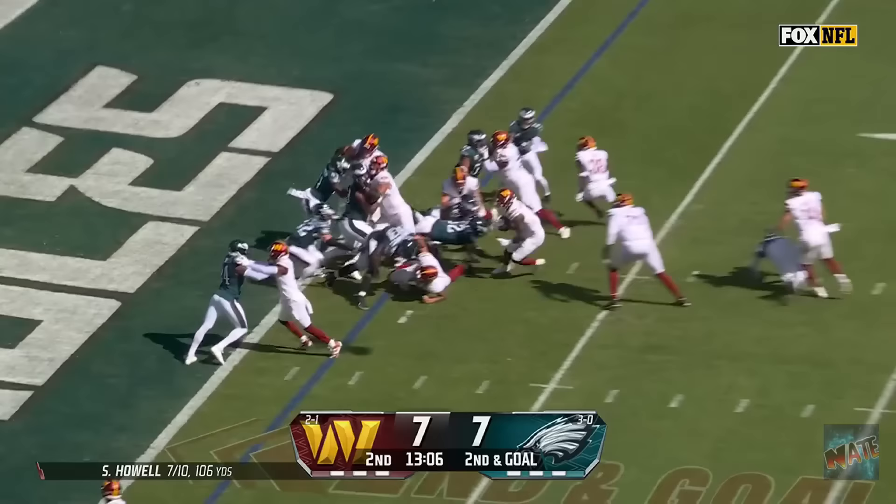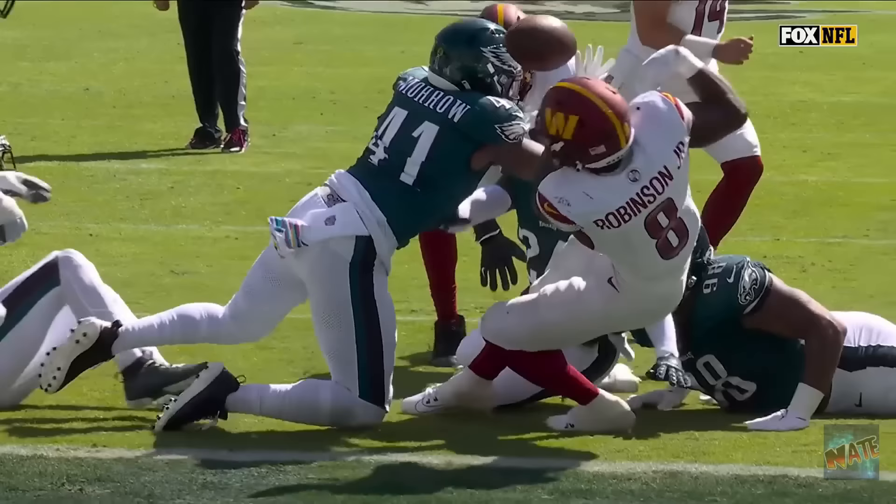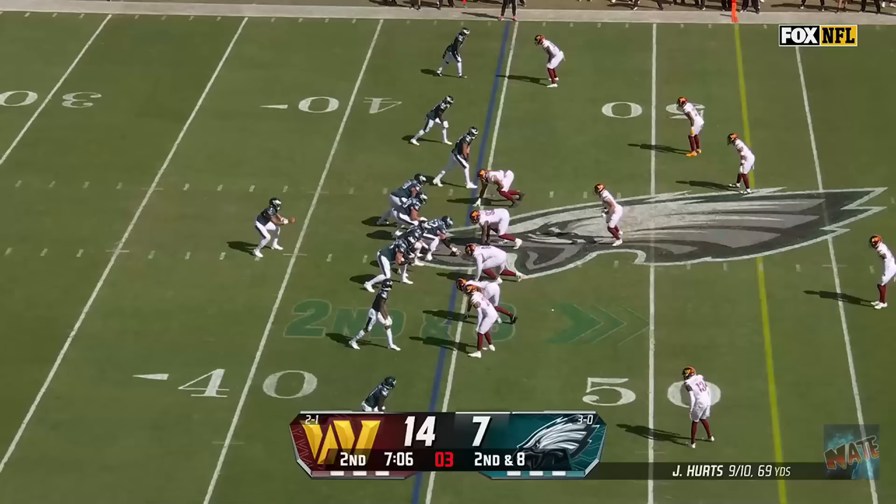Flag coming on top of it. Second and goal. Robinson, left side, got bumped back, lowered the shoulder, lost the ball! Who's got it? The Commanders are back in front. James Bradbury, just a great job ripping at that football.